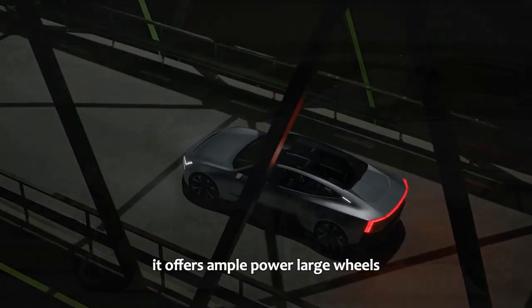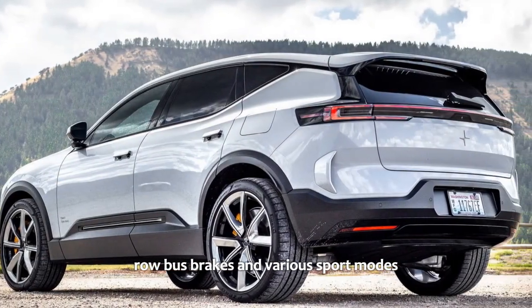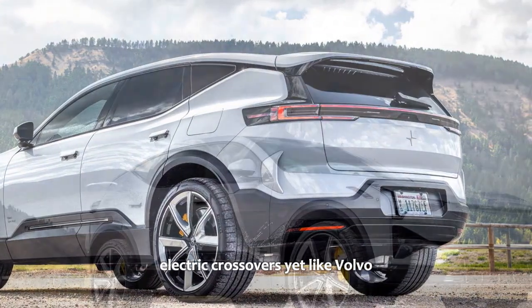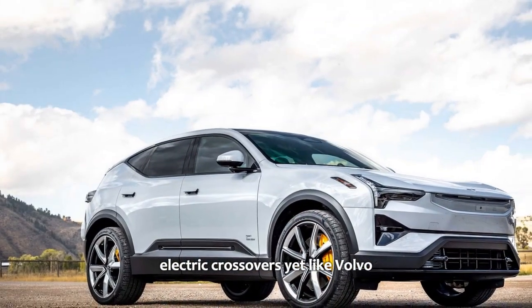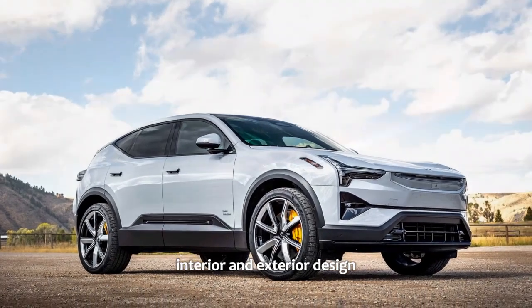It offers ample power, large wheels, robust brakes, and various sport modes — elements that set it apart from Volvo's electric crossovers. Yet, like Volvo, it maintains a strong emphasis on high-quality interior and exterior design.